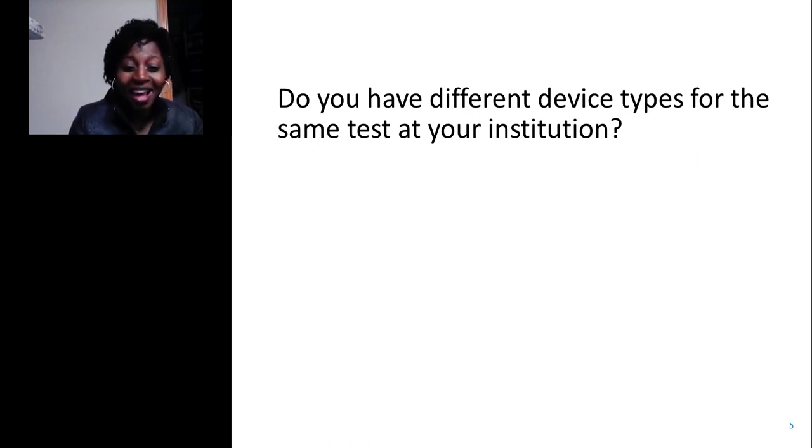I asked this question at a recent AACC — American Association for Clinical Chemistry — conference in Chicago, at the Point of Care Coordinator's Forum, in a crowd of about 200 participants. Over 80% said yes, their institutions have multiple different device types for the exact same test. Only about 13% said they have this under control. So it's only a very small percentage of institutions that don't have this problem.